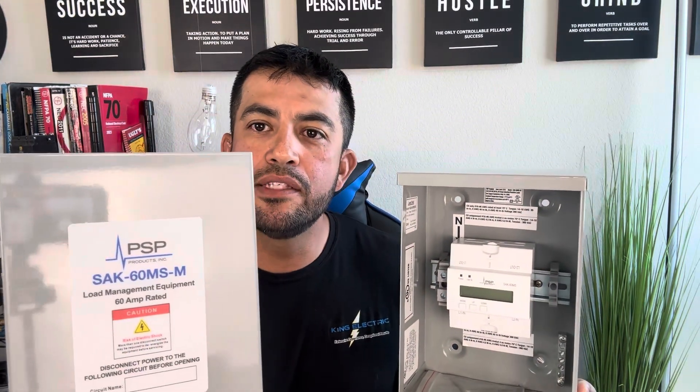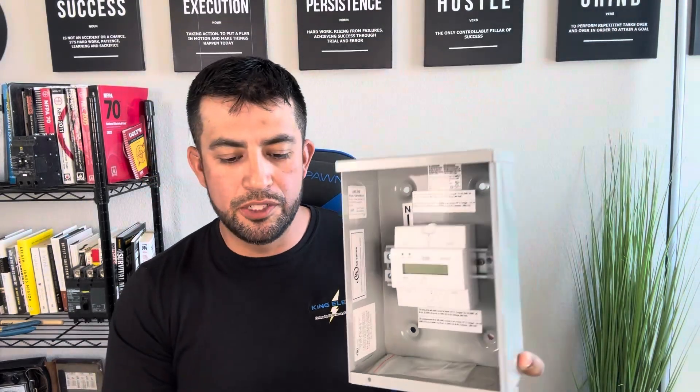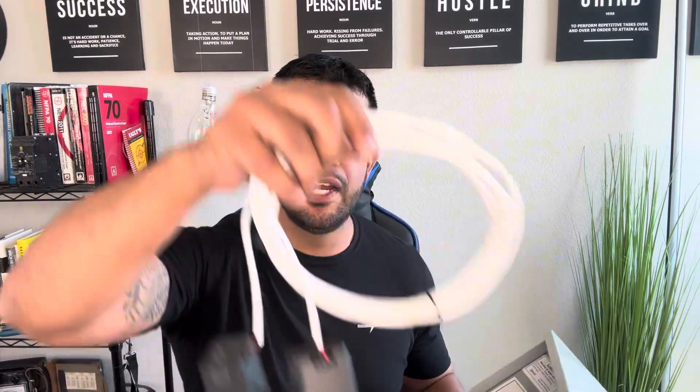So that's the point of my video. This thing right here — there are many different brands, like DCC; this one in particular is PSP, a new one we're going to try out for the first time — this guy right here is what you call a load shedding device. A load shedding device, just by looking at it, looks like a contactor to me with some type of relays in it that are going to be controlled by CTs. If you're an electrician, you're familiar with CTs or current transformers.